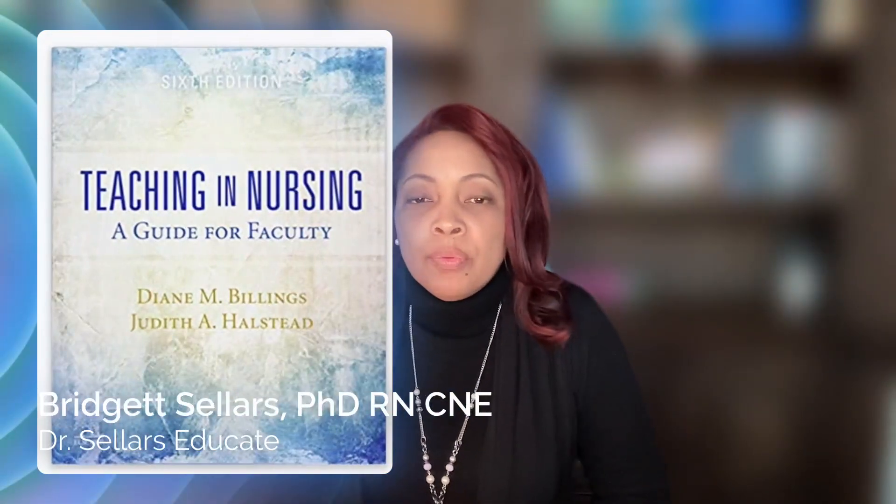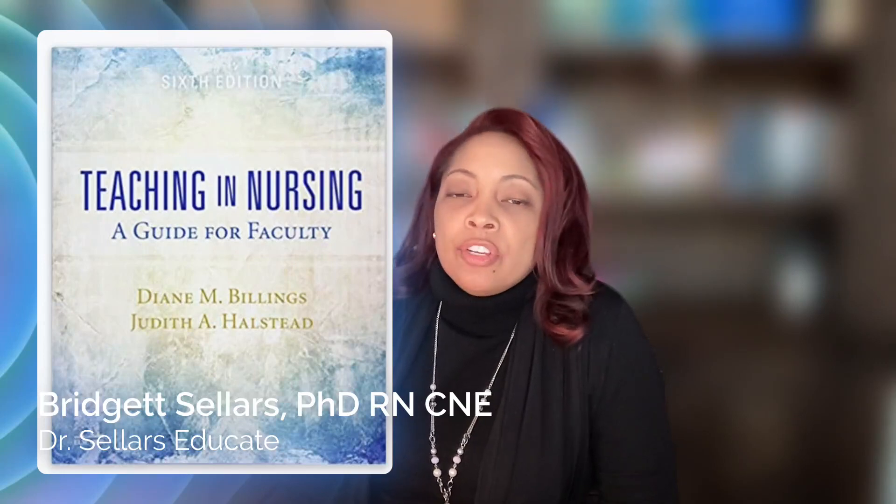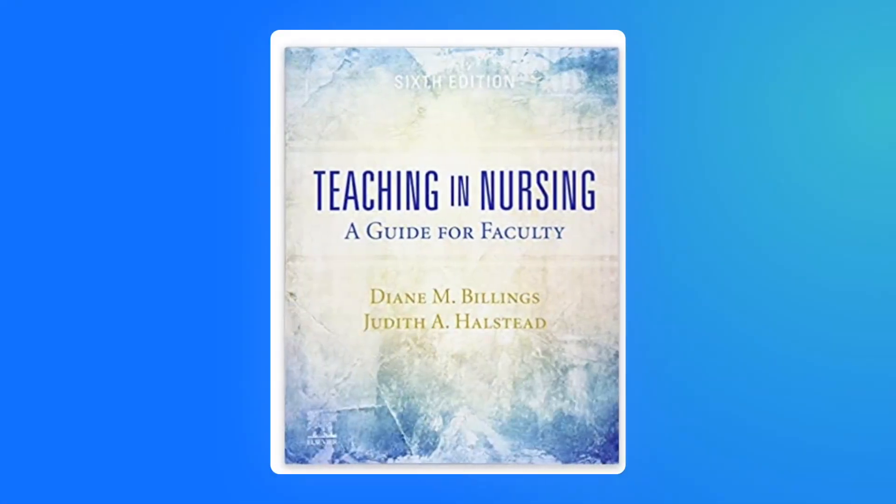We are using Billings and Halstead's Teaching in Nursing as our primary text and you're going to turn to chapter 14. This is going to be the primary chapter that will at least get you started as you continue to explore this very important concept.